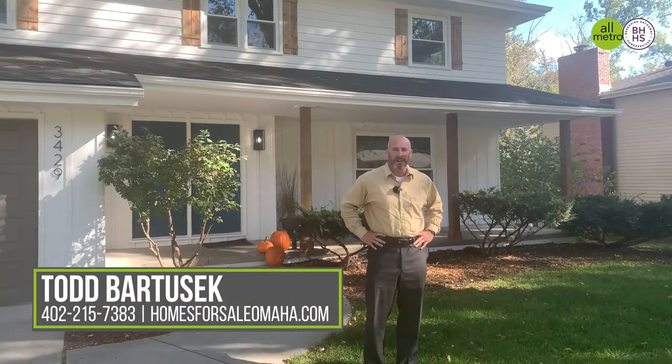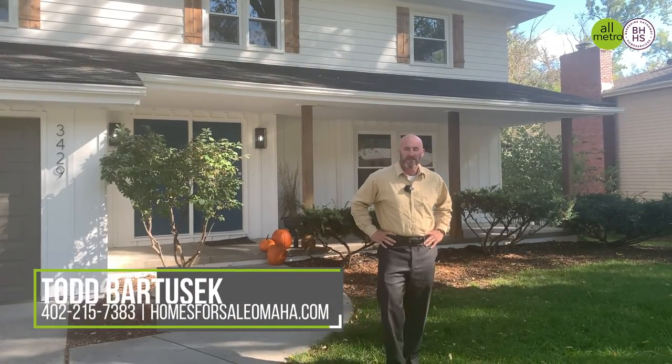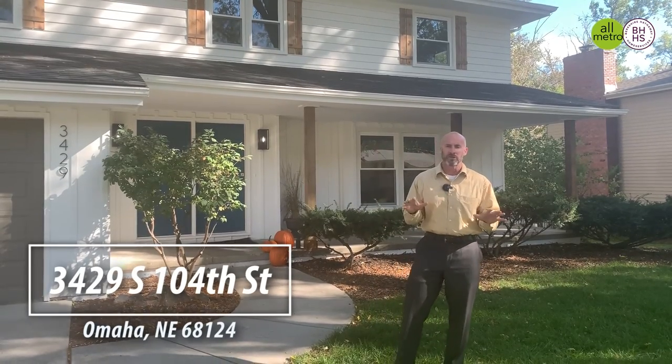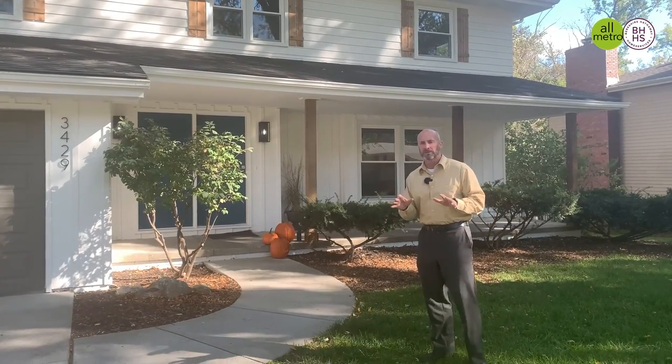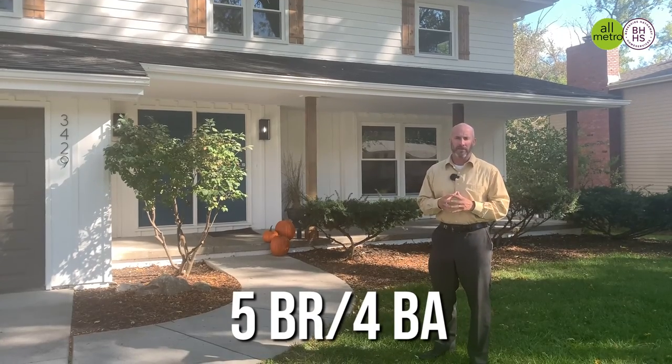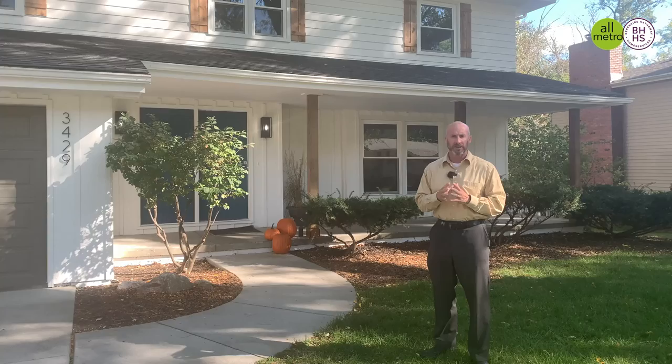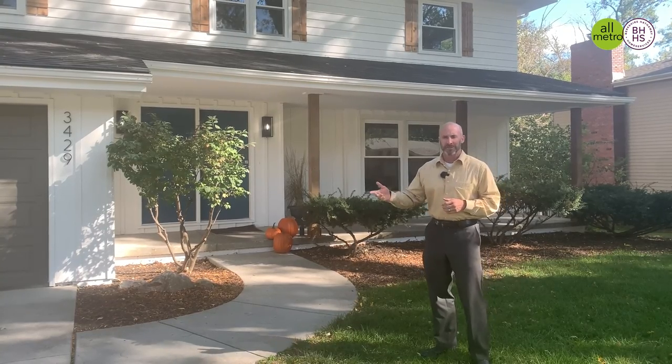Hey everybody, it's Todd Bartusik with Berkshire Hathaway Real Estate. I'm standing here in front of a brand new listing in District 66 — a phenomenal, totally remodeled five-bedroom, four-bath walkout two-story in the Oakdale Elementary area. Come on in and check it out.